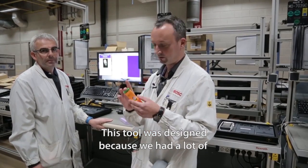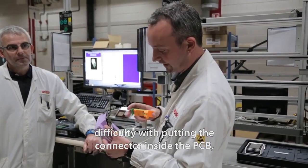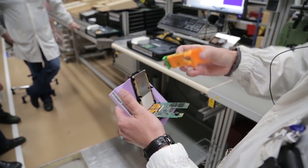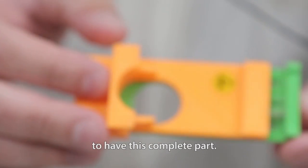This tool was designed because we had a lot of difficulties to put the connector inside the PCB. So we put it directly here and clip it like this. Printing time was about 2 hours to have this complete part.